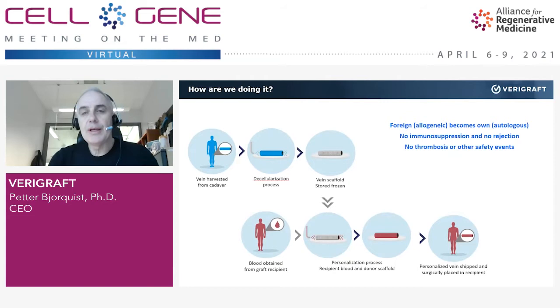In summary, we do this because we want to take a foreign — or allogeneic — organ and make it autologous, similar to the patient's own body. By doing this, we don't need any immunosuppression of the patient and we will not face any trouble.